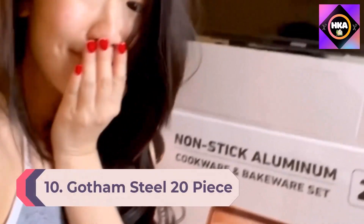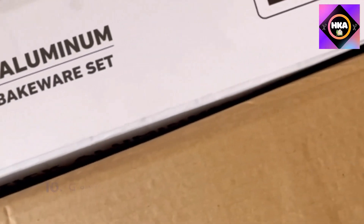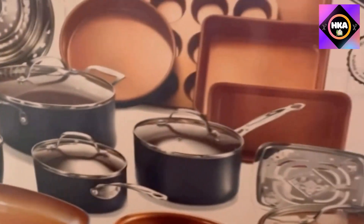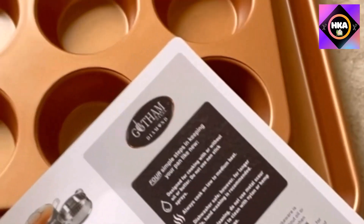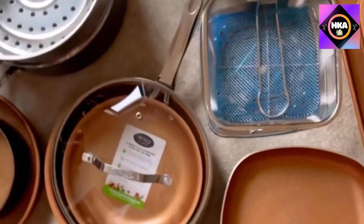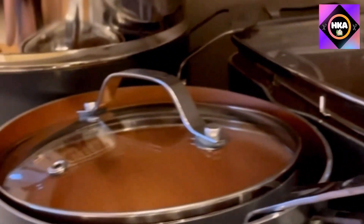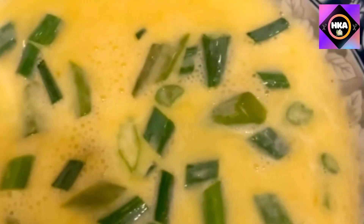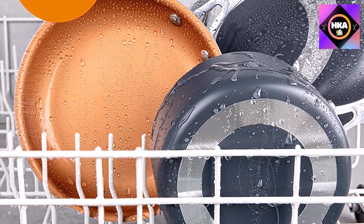Number 10: Gotham Steel 20-piece pots and pans set. This complete kitchen in a box includes everything you need to completely outfit your kitchen and take cooking and baking to the next level. It includes a full cookware set with frying pans, skillets, saucepans, stock pots with tempered glass lids, a deep frying and casserole pan with a steamer tray, fry basket and lid, plus a complete pro baking set with cookie sheet, jelly roll pan, loaf pan, muffin tin, square pan, and more.